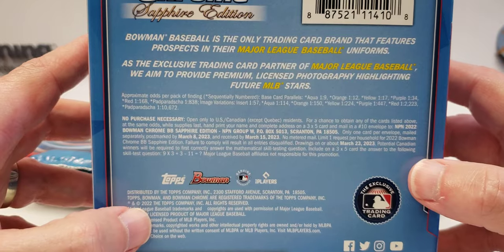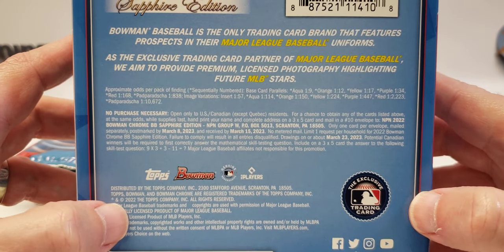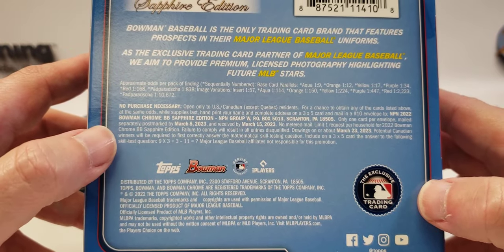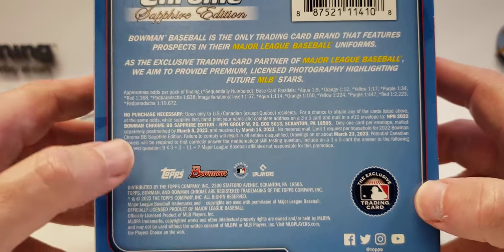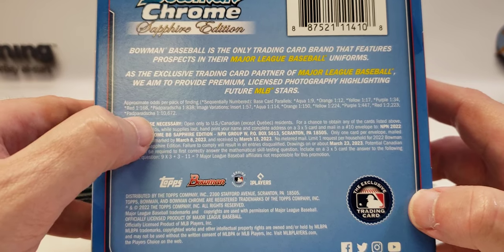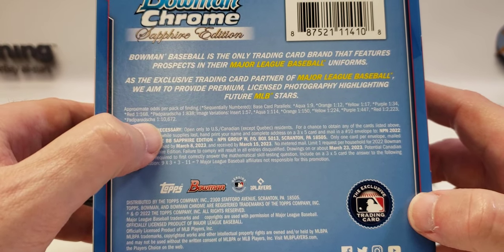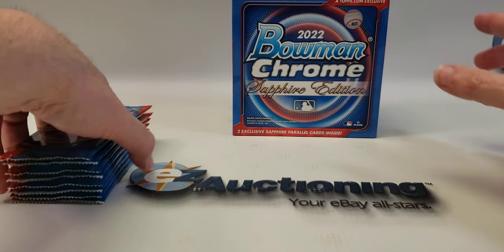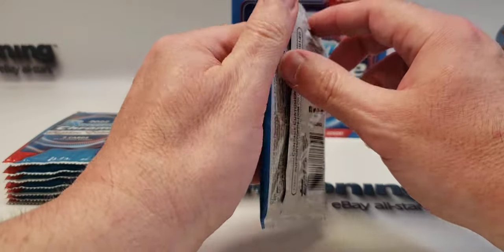Here are the odds — no autographs and no chance for super fractures, but they have what I call Papadopoulos. I don't know how to pronounce that last one, but it's extremely rare to pull anyway, so odds are we're not going to get one.